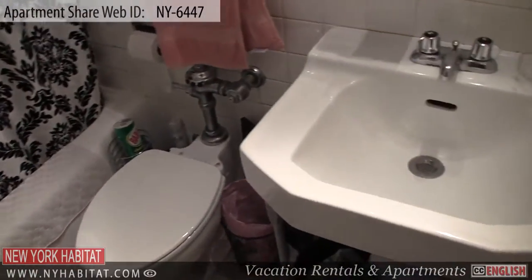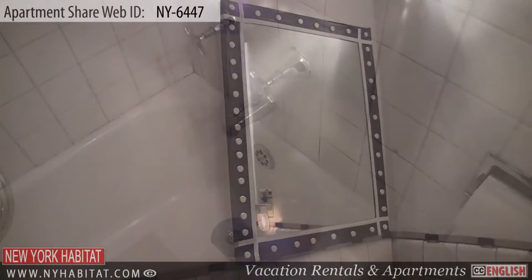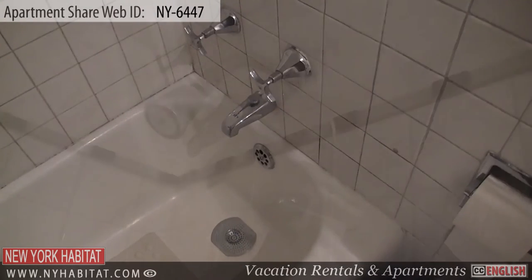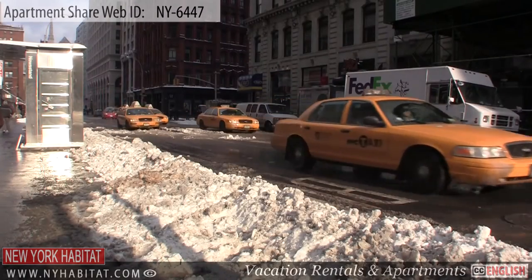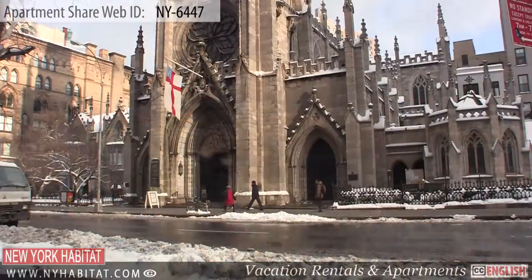Our final stop for this room for rent is the shared bathroom. It has white tiled floors and is equipped with a sink, a mirror, a bathtub, and a shower. Now that we've seen the apartment, let's take a peek around the neighborhood.